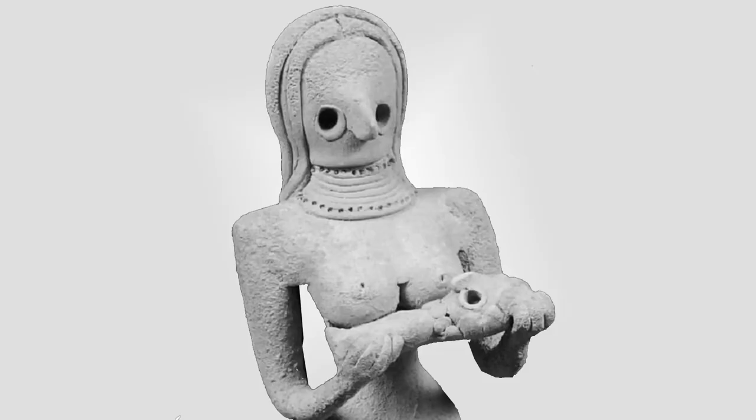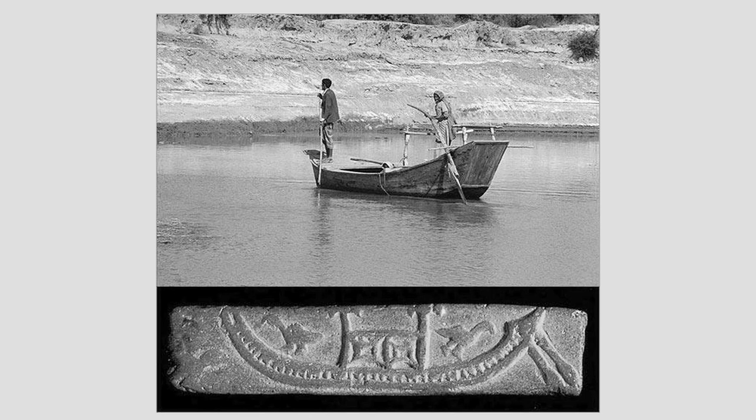So far we have been speaking about history as an account of how things change. However, an interesting aspect of design in our subcontinent is that it is not always about how things change but also about how they remain the same, sometimes for thousands of years. Look at this boat on the Indus river today. Archaeologists have found a seal from around 4500 years ago depicting a boat very much like this one on the very same river.